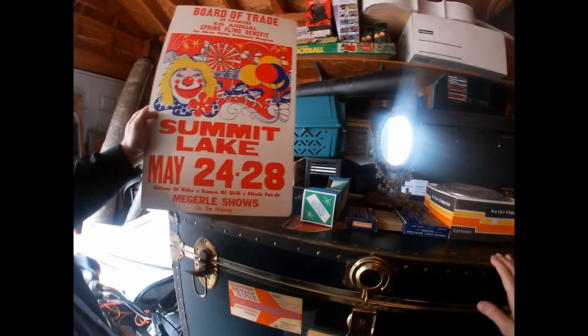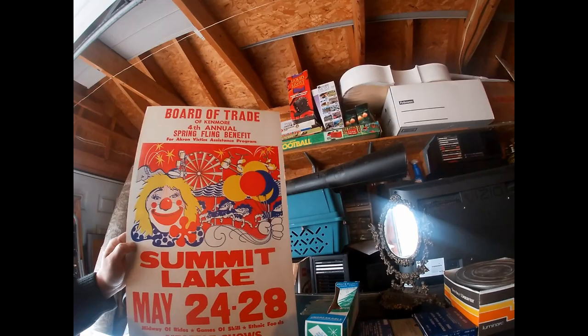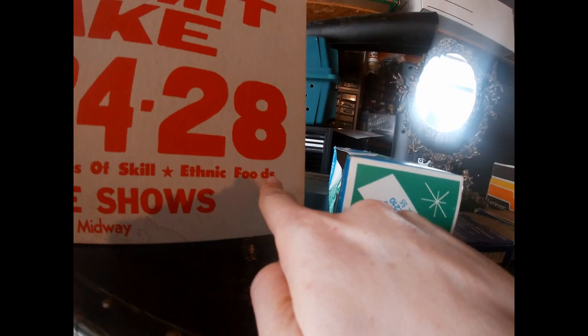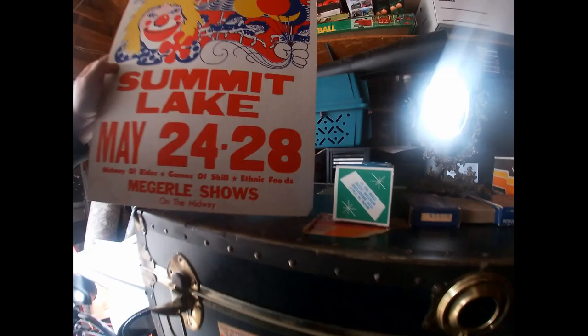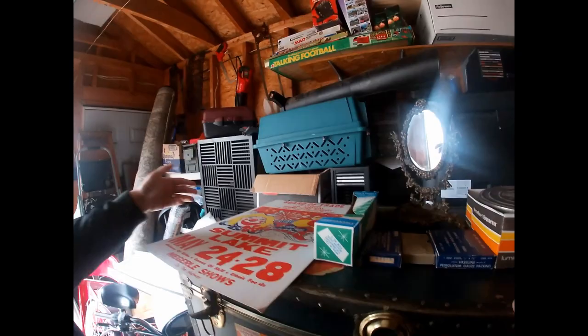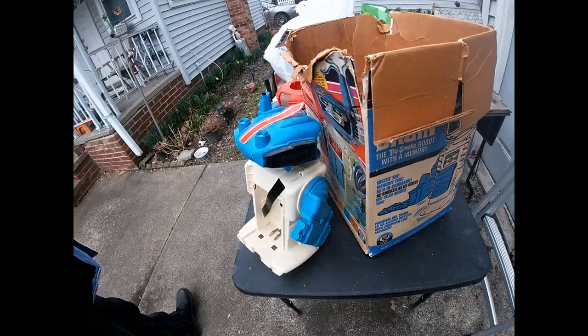And then you grabbed this old sign. Summit Lake — May 20. They never have the dates on these, but I'll bet it's probably from the Spring Fling Benefit for Akron Victim Assistance Program. Kind of creepy cool artwork there with the clown. There's a Midway of Rides, Games of Skill, and Ethnic Foods. I can probably find the date if I find when these took place, because this is the fourth annual one. I hear that's a thing with event posters — if they have a date printed on them, they're probably repops or not real.